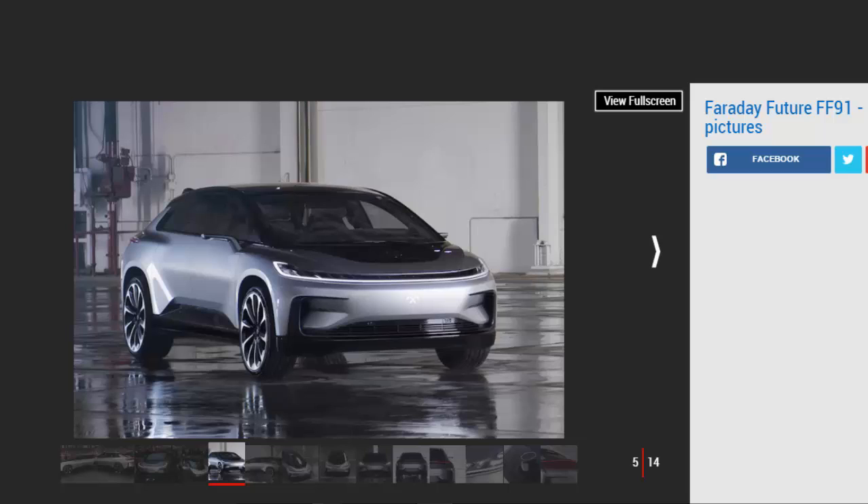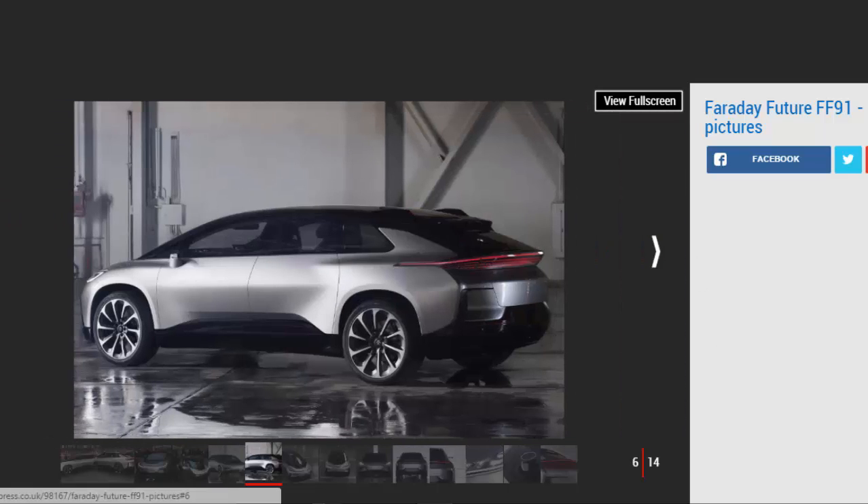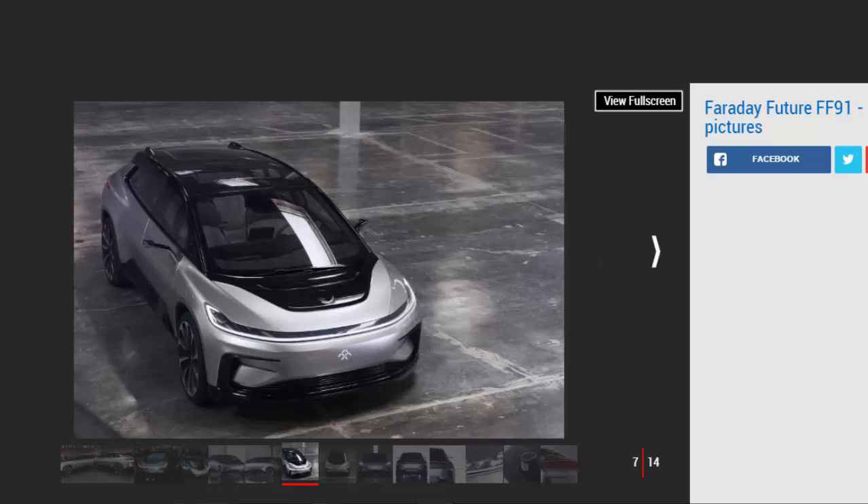Despite its size, design, and instant acceleration, on the road it promises driving dynamics of a mid-size car with four-wheel steering and a ride height that actively adjusts depending on speed. The FF91 has a glass roof to give a light and airy interior, but both that and the rear and side windows all feature PDLC glass. This means by tapping the glass, users can be provided with instant privacy and shade.